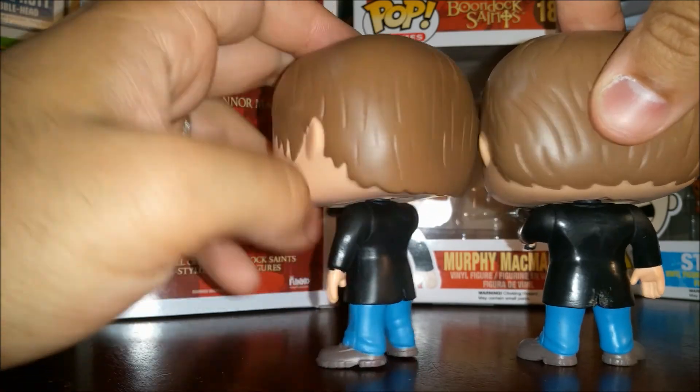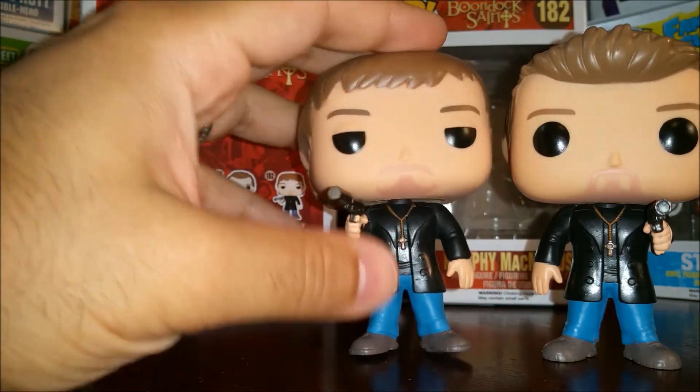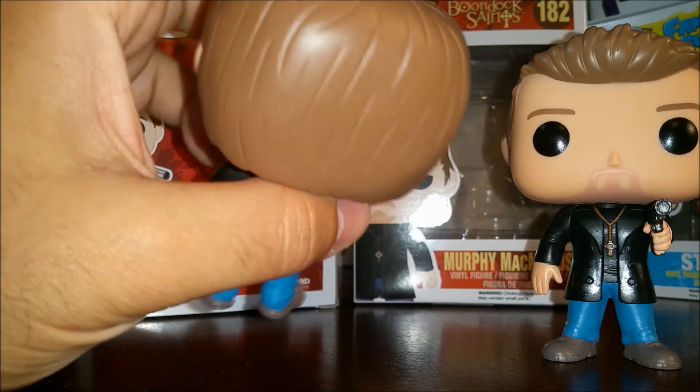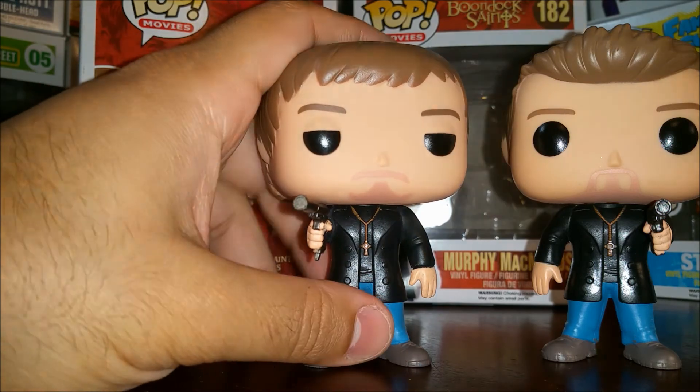Body-wise, no scrapes on his coat — same jeans, same boots. Head-wise, he's got the Norman Reedus face look to him, so you can tell that's supposed to be Norman. The hair sculpt is what we've come to expect with all the Daryl Dixon pops.